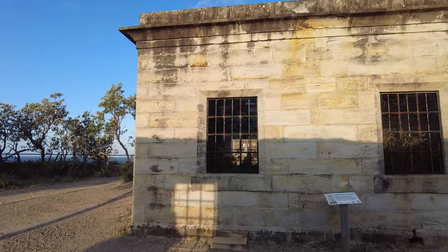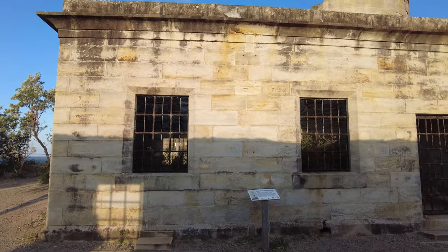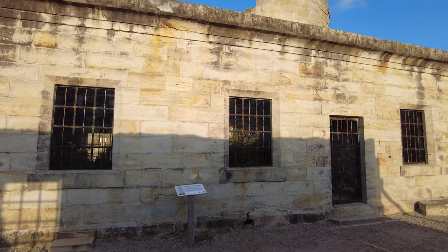In 1877, recognising the need for improved accommodations, a seven-room weatherboard cottage was constructed for the headkeeper near the stables.